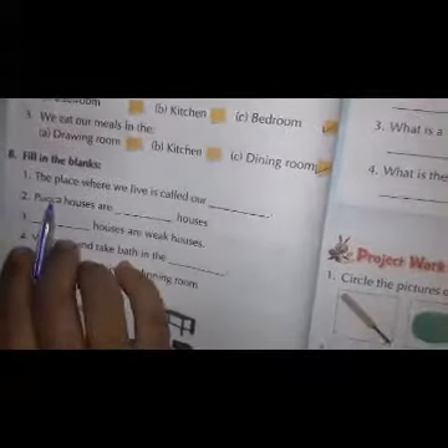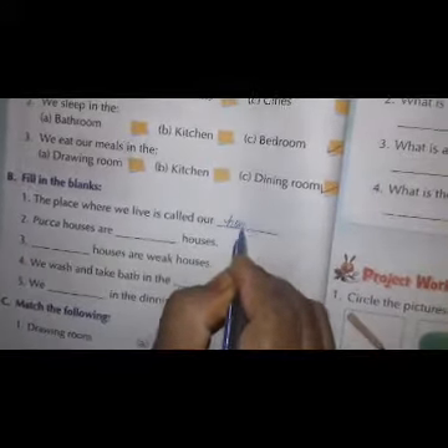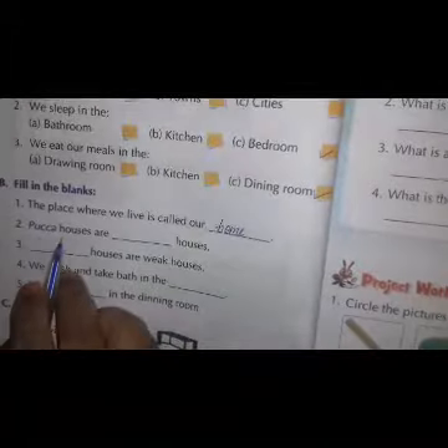Now let us do fill in the blanks. The place where we live is called our home. Pakka houses are strong houses. We have to write here: strong.